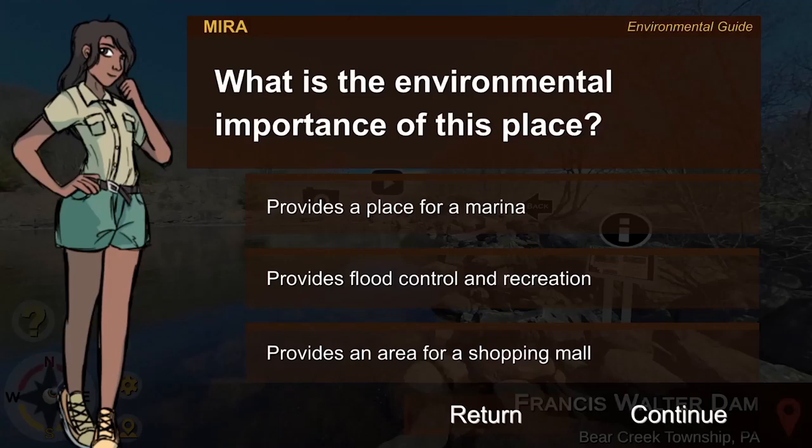What is the environmental importance of this location? A: It provides a place for a marina. B: It provides flood control and recreation. C: It provides an area for a shopping mall. The correct answer is B.